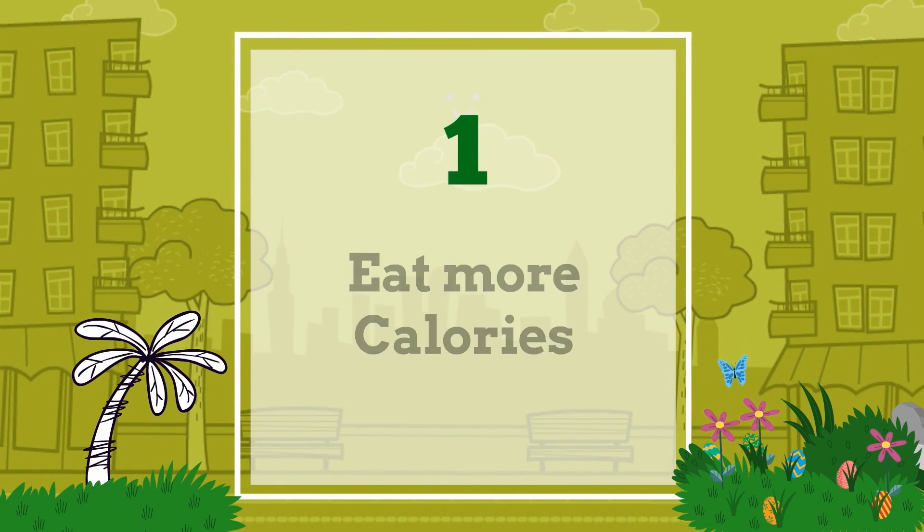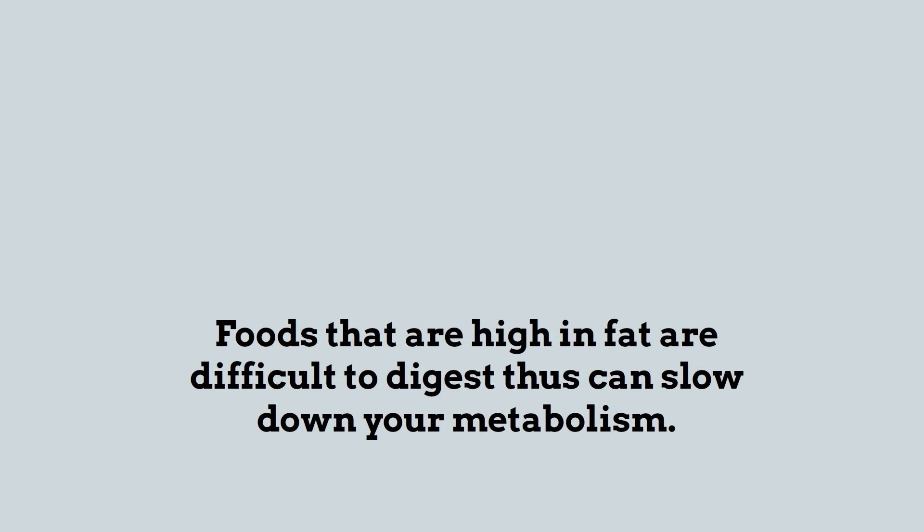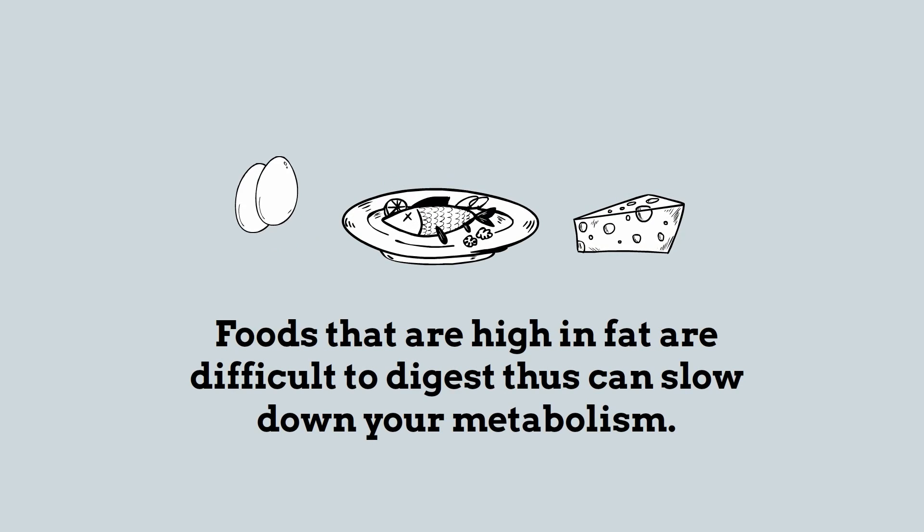Number one: eat more calories. Foods that are high in fat are difficult to digest, and thus can slow down your metabolism.